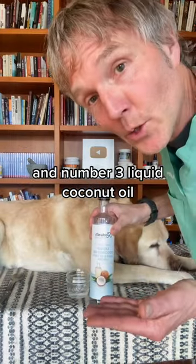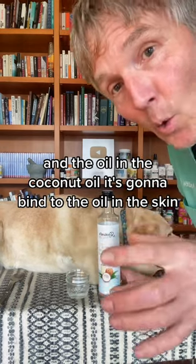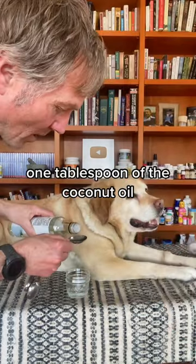And number three: liquid coconut oil. It's a wonderful natural antibacterial, and the oil in the coconut oil is going to bind to the oil in the skin, helping lift that stain out. One tablespoon of the coconut oil.